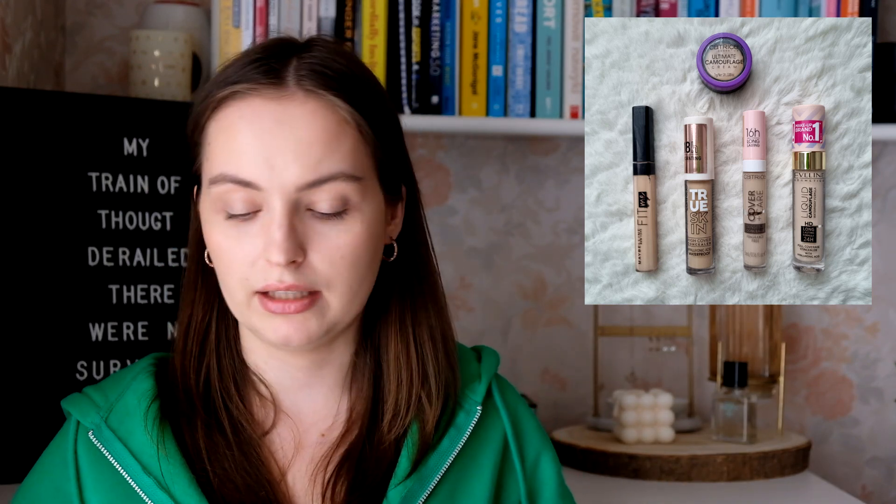The Eveline concealer on the right I haven't tried yet, so we'll see how that goes. Also, I forgot to tell you — for foundations, my number was exactly the same last year, also five foundations, although they were different. For concealers, last year I had six and now I have five, so I went down by one.